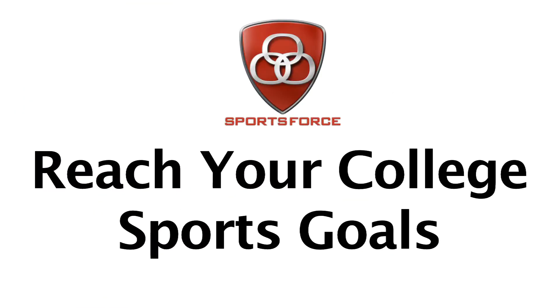So get started today and let us help you reach your college sports goals.